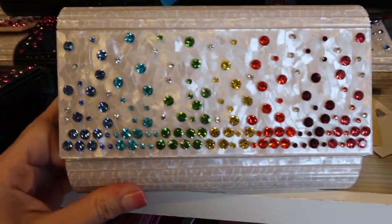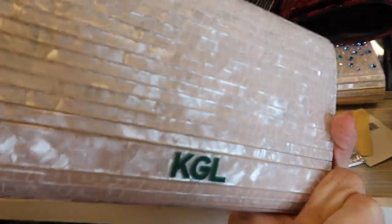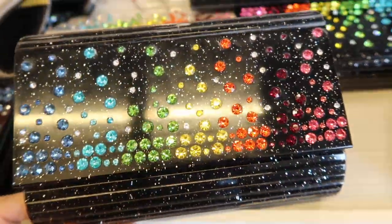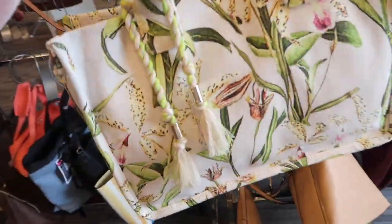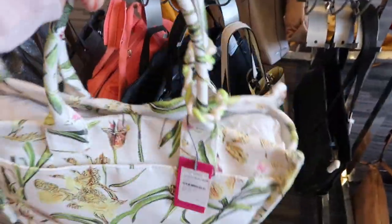How cute are these little clutches? These are from Karl Lagerfeld — comes in this pearled white and also in the black. These are $59. I'm also seeing the Vince Camuto tote that I showed you guys in the DSW shop with me. These are $59.97. I really like this color combo.